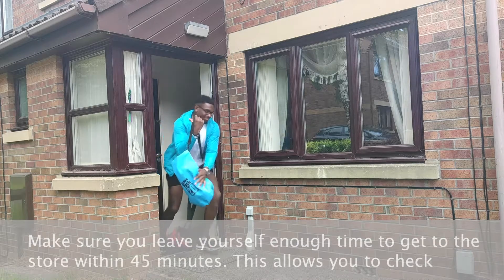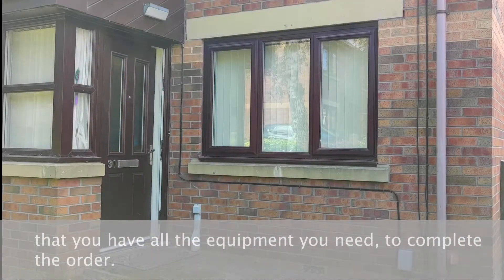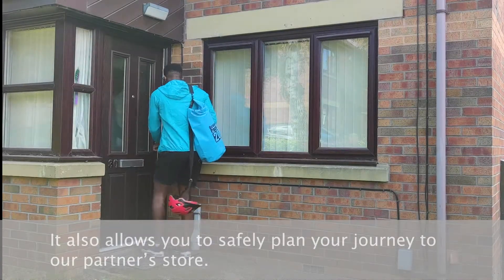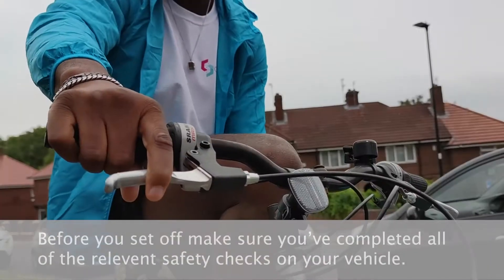Make sure you leave yourself enough time to get to the store within 45 minutes. This allows you to check you have all the equipment you need to complete the order.